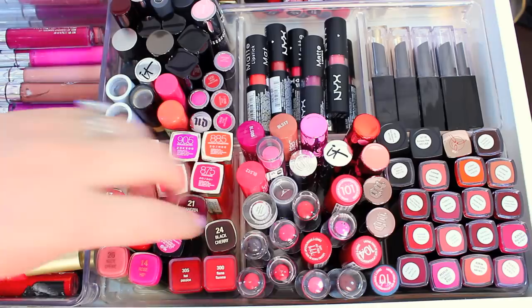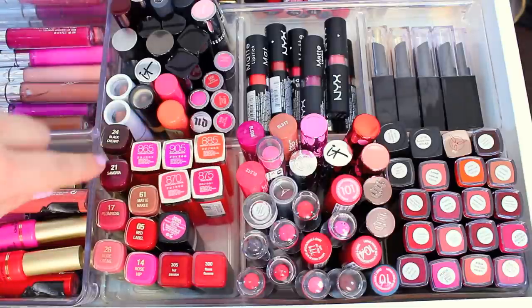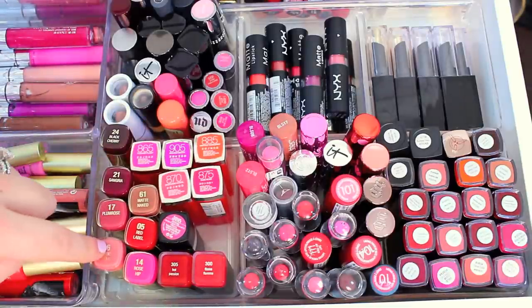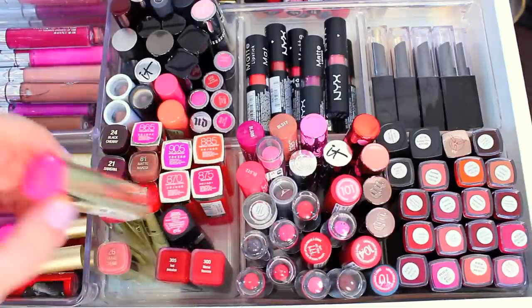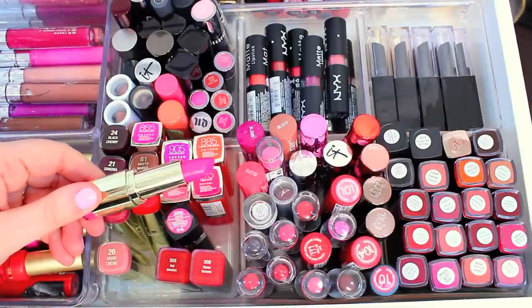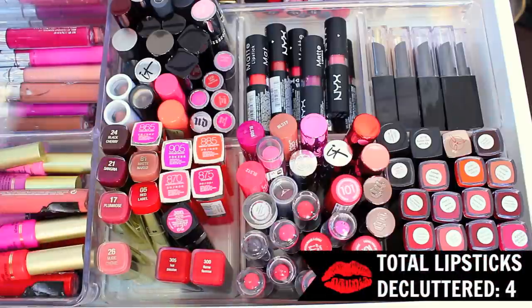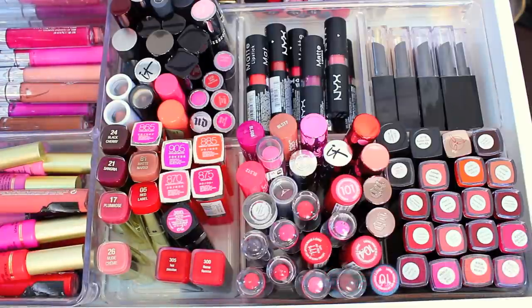I love my Milani lipsticks — they are some of my favorites, so I don't really think I'm going to get rid of most of these. I don't know if I'm going to get rid of any of them, actually. I will probably get rid of this one — it's in the shade Rose Hip, which is such a beautiful pink, but I'm not a huge pink person recently, like a super big hot pink person, so I think I will pass this one along to somebody else.